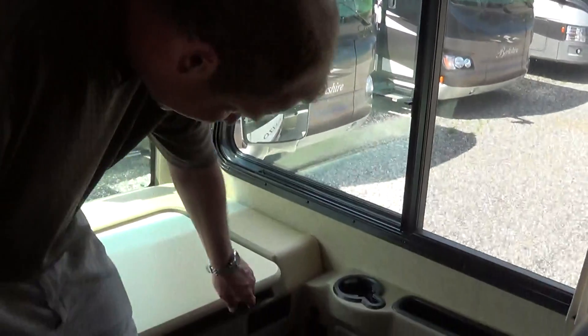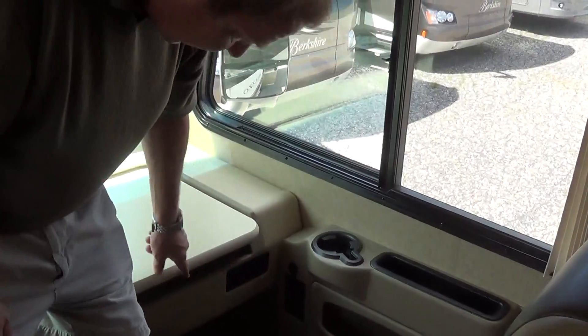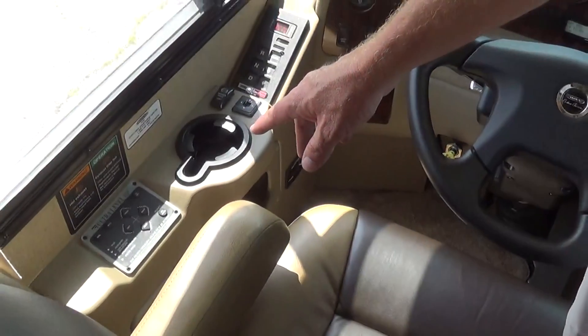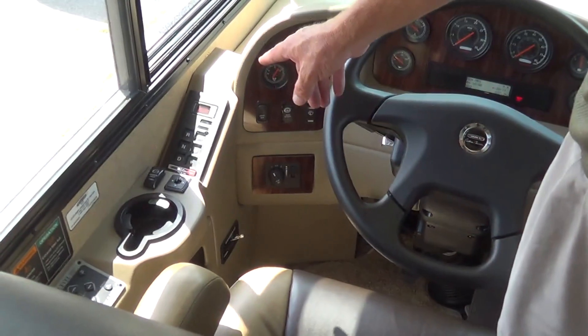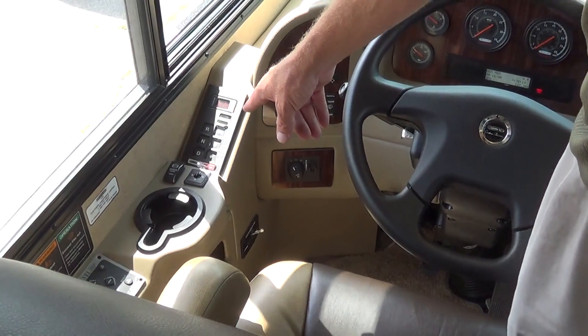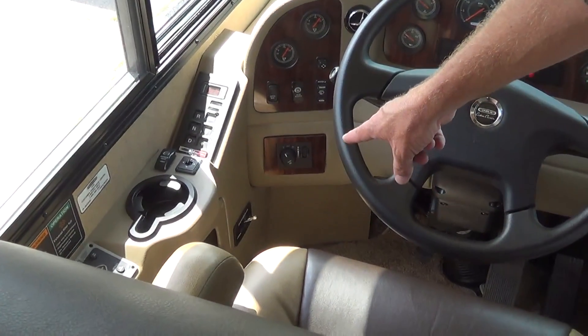You've got a cup holder right there, a 12-volt plug-in right here, and two 110 outlets up front. You've got your automatic leveling system in the front — all you have to do is turn your coach on, hit auto, and it will automatically go down and level your coach for you. You have your six-speed Allison transmission right here, your mirror heat, and power mirrors on the side. Down here you also have where you can dump your tanks.